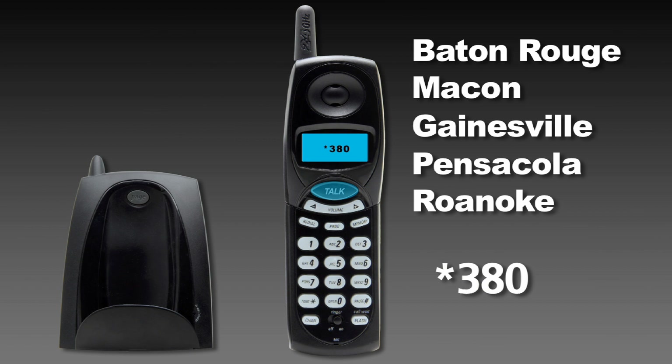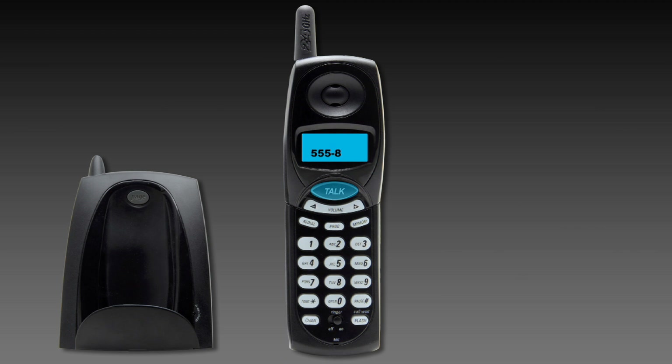Listen for three confirmation tones. Call waiting is now disabled. Your calls will not be interrupted by the call waiting tone. New callers will hear a busy signal until you turn on call waiting.